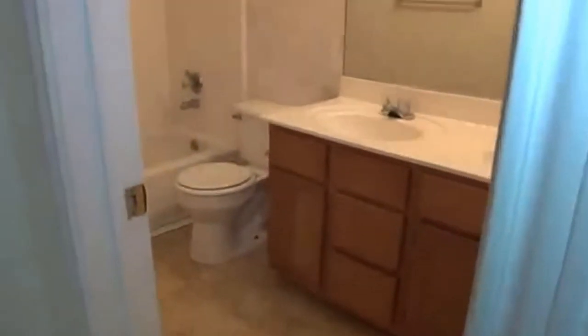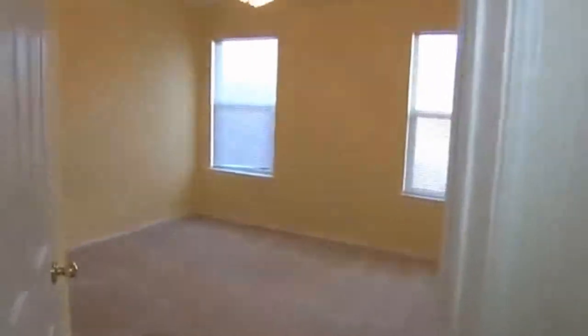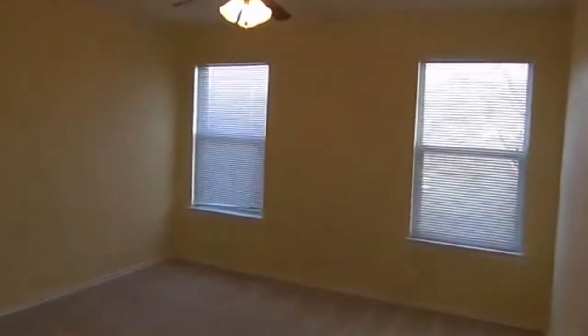Across the hall we have the bathroom. This is a two and a half bath — the half bath is downstairs. This is a full bathroom with a double vanity, and there's another one in the master bedroom. There's a little linen closet here in the hallway. The second bedroom is just here — these two bedrooms are pretty close in size, approximately 12 by 10. With another ceiling fan — that's a plus — and a walk-in closet.